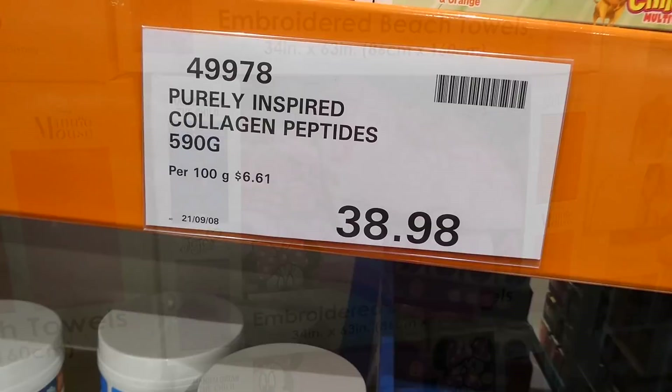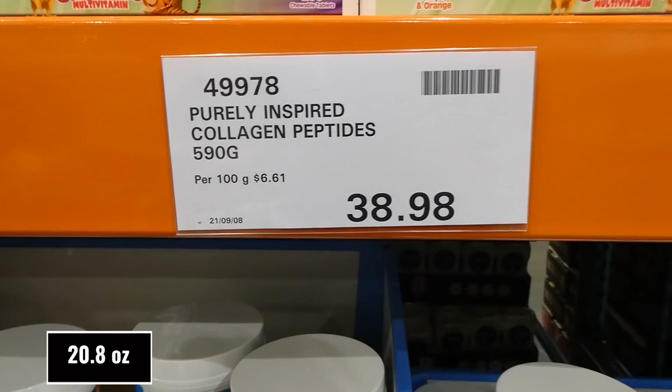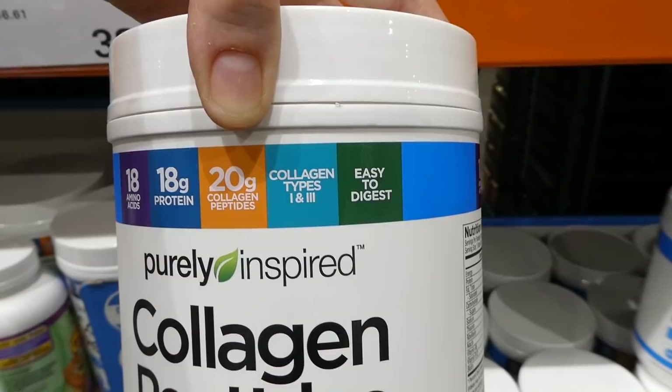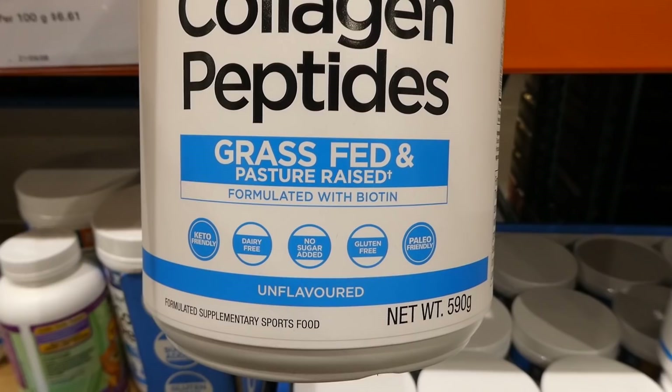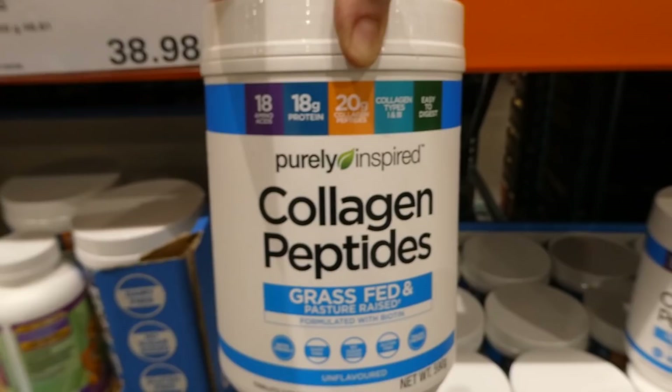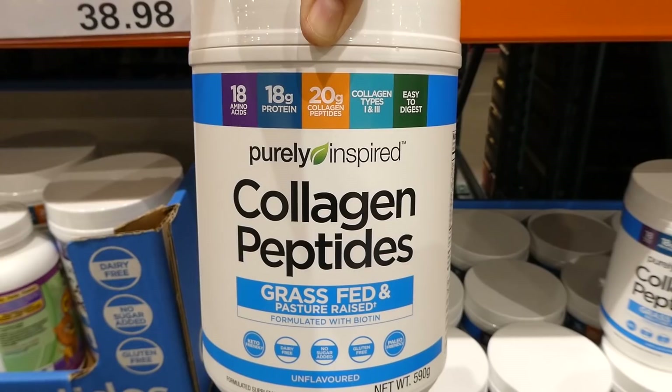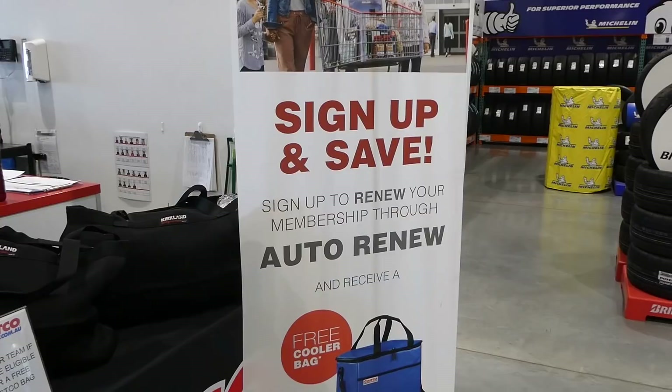Purely Inspired Collagen Peptides are on manager special at $38.98 for 590 grams. Each scoop has 18 amino acids, 18 grams of protein, 20 grams of collagen peptides, collagen types 1 and 2, and they're easy to digest. It's grass-fed, pasture-raised, formulated with biotin, keto-friendly, dairy-free, no added sugar, gluten-free, and paleo-friendly. I've been using it and it's helped a lot with my hair since having kids — just toss it in your coffee and it makes it creamier with no taste.